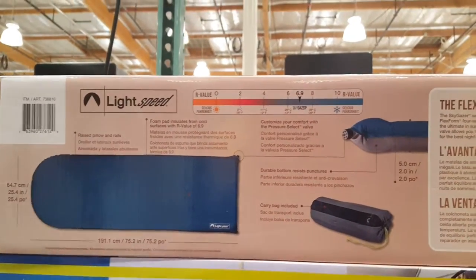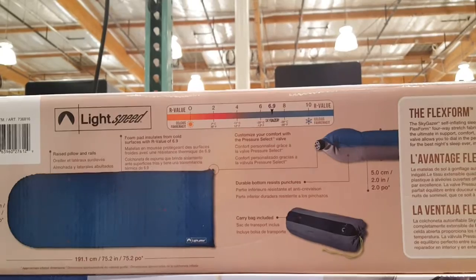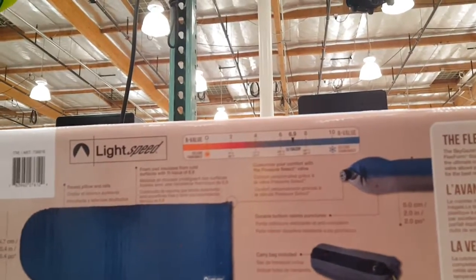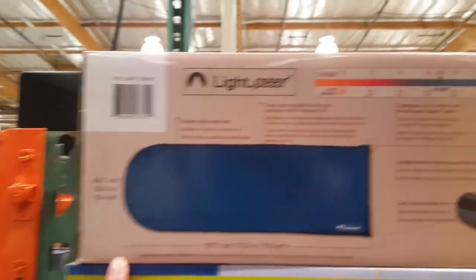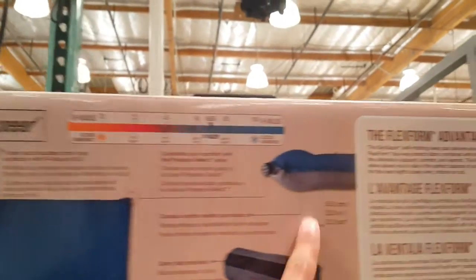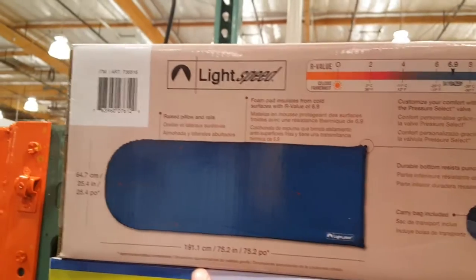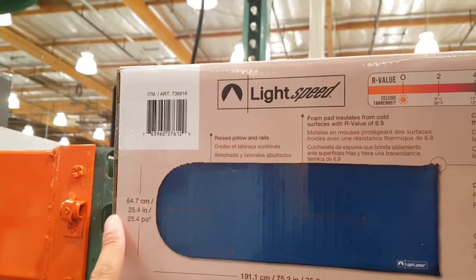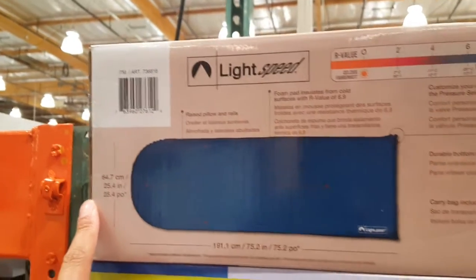Same thing. Looks very similar to my Therm-a-Rest. Carry bag. Raised pillow and rails. I don't know how high this is — doesn't say how deep. 5 centimeters. But it's basically a 72 inch by 64 inch. Not bad.